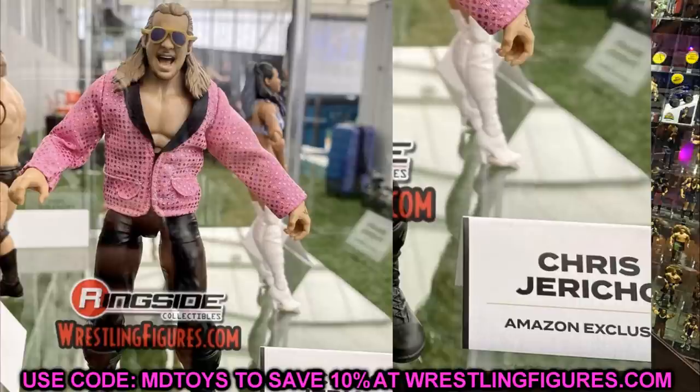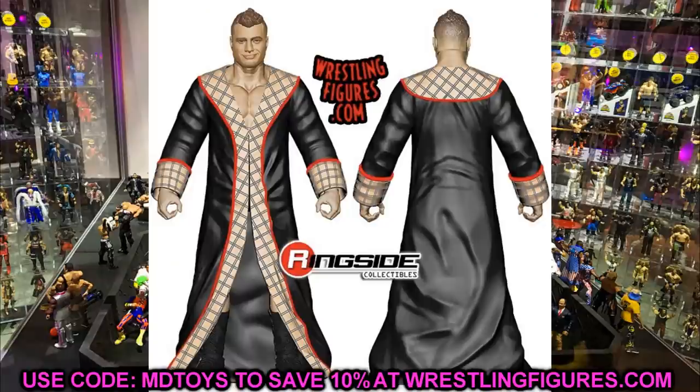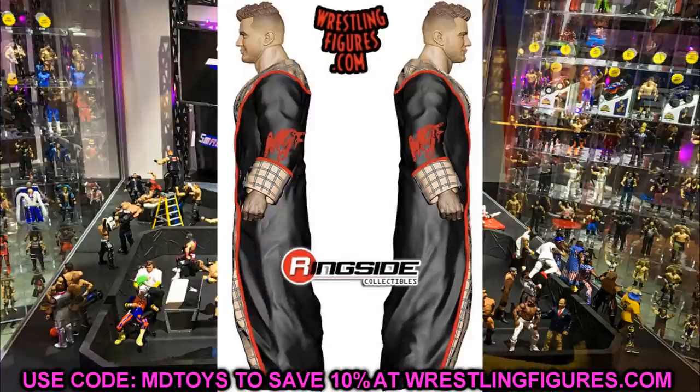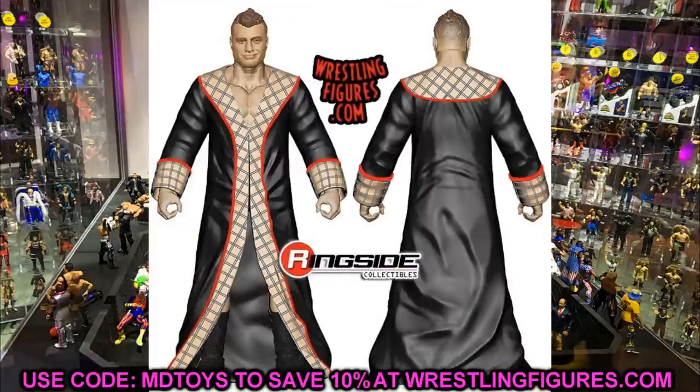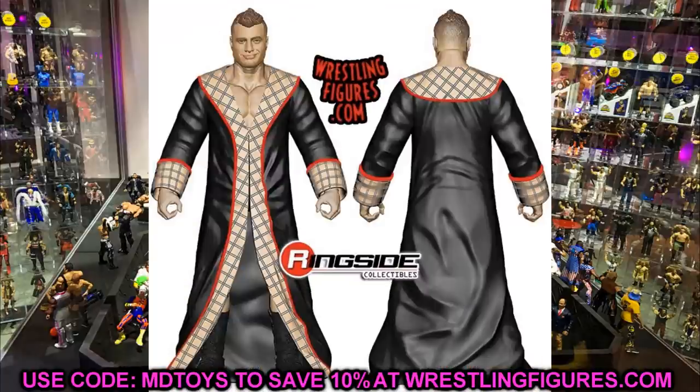We also have the rest of Unmatched Series 2 unveiled, which includes MJF. It doesn't show us the gear underneath just yet, but he is going to come in his long robe thing with his scarf pattern on it — which is cool, though it is rubber. MJF figures are pretty much the same except for the trunks, so we'll have to see what attire we're getting, hopefully something nice tied to this coat.